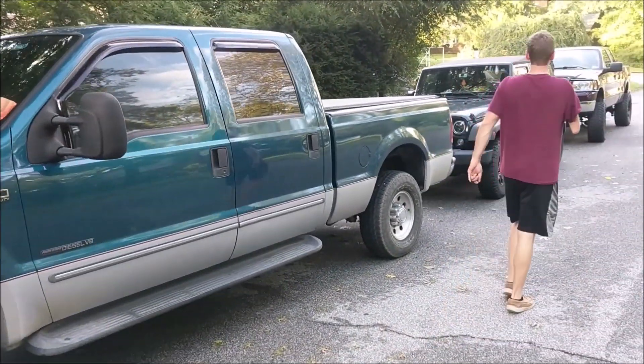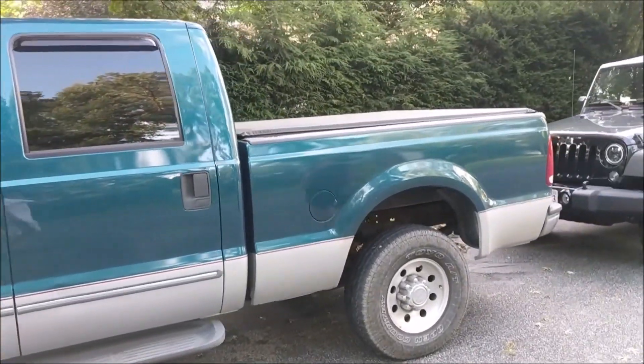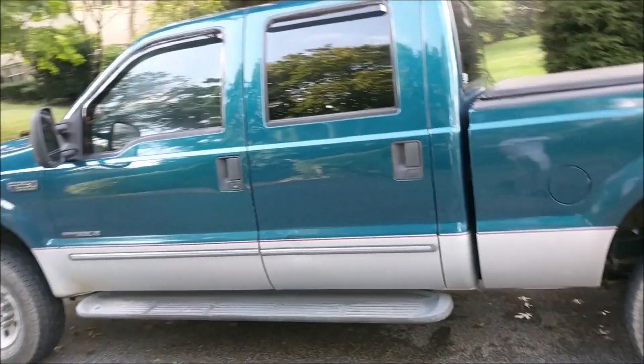She's also the tow rig for when we get new projects. She's definitely been coming clutch and has definitely been a big help. She's such a beauty.